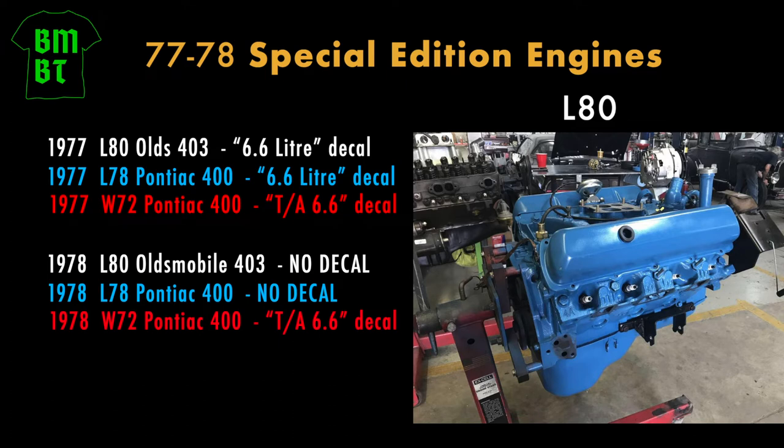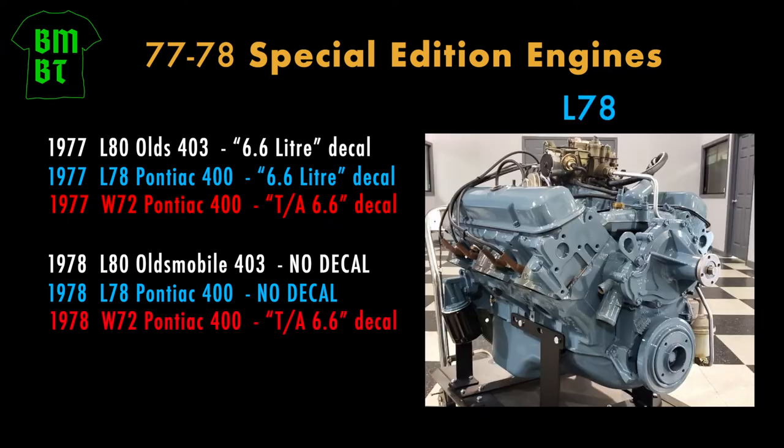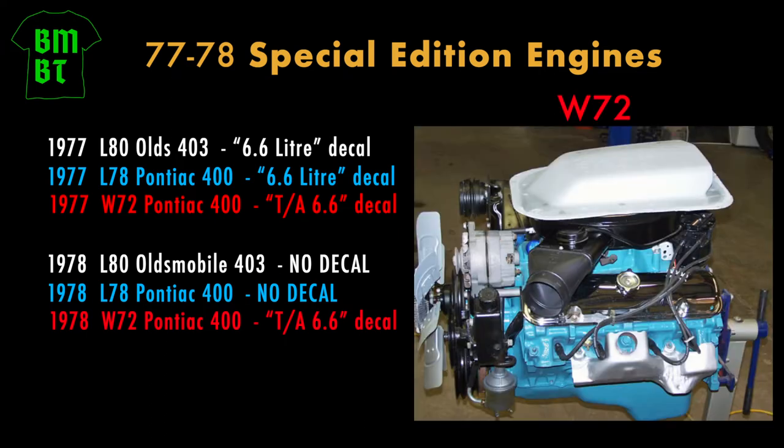In 1978, Pontiac dropped the 6.6 liter decal on the Special Editions. If a 1978 SE has either the L80 403 Oldsmobile or the standard L78 Pontiac 400, then it got no decal on the hood scoop. And the only time you should see a T-A 6.6 decal is if the car has the W72 engine.